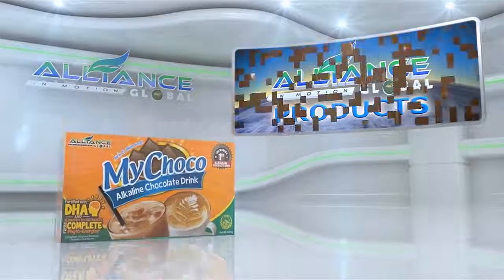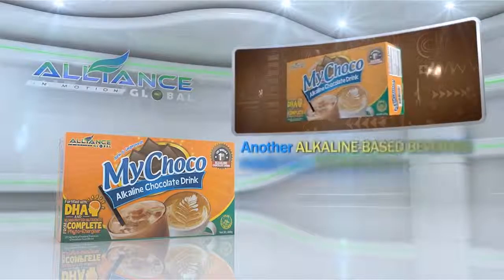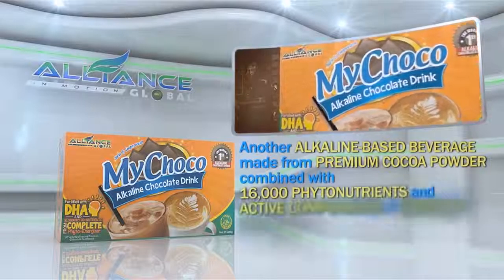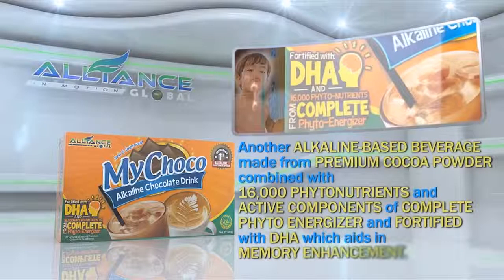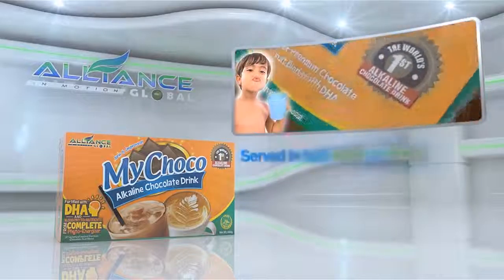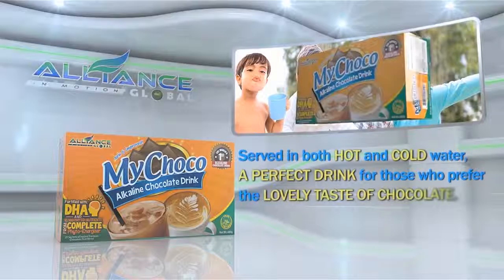Second is our chocolate drink, My Choco, another alkaline-based beverage made from premium cocoa powder, combined with 16,000 phytonutrients and active components of Complete Phyto Energizer, and fortified with DHA, which aids in memory enhancement. Served in both hot and cold water, a perfect drink for those who prefer the lovely taste of chocolate.